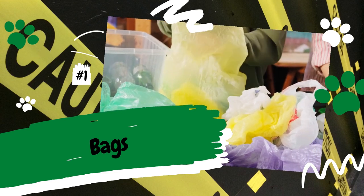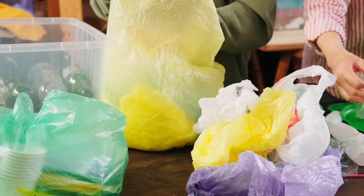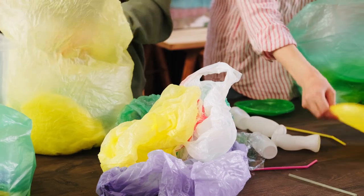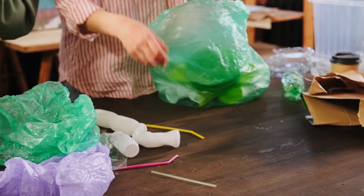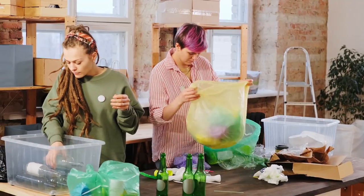Number 1: Bags. Cats are curious creatures, so in a cat's mind, an open bag is like a secret world waiting to be explored. Many cats will crawl inside a bag and lay in it like a bed and others will play with it. However, a cat in a bag can easily get stuck and suffocate to death. And I know of a real-life example of this happening.